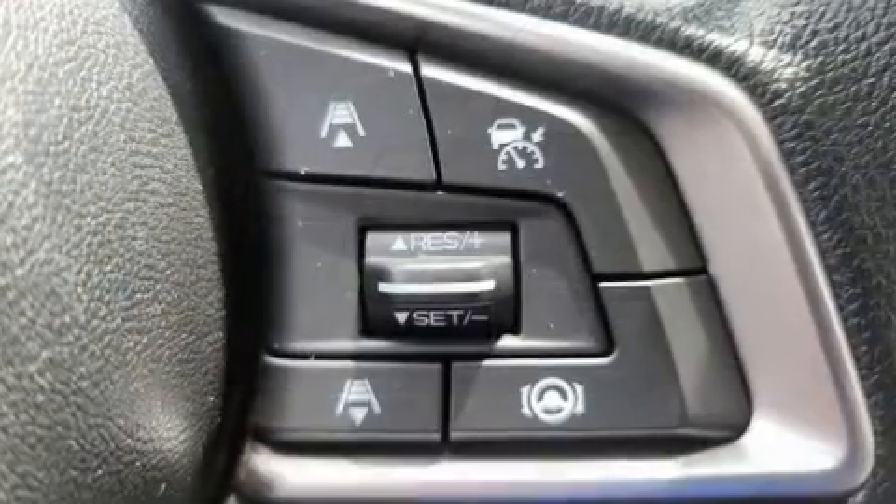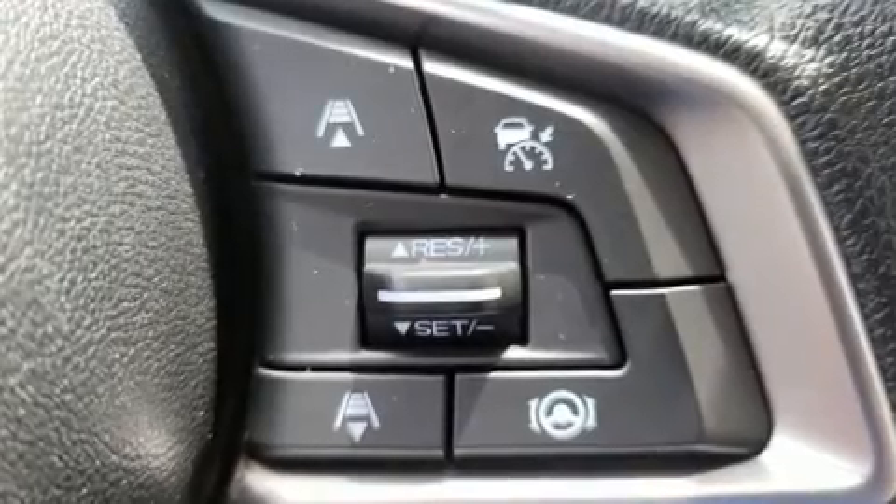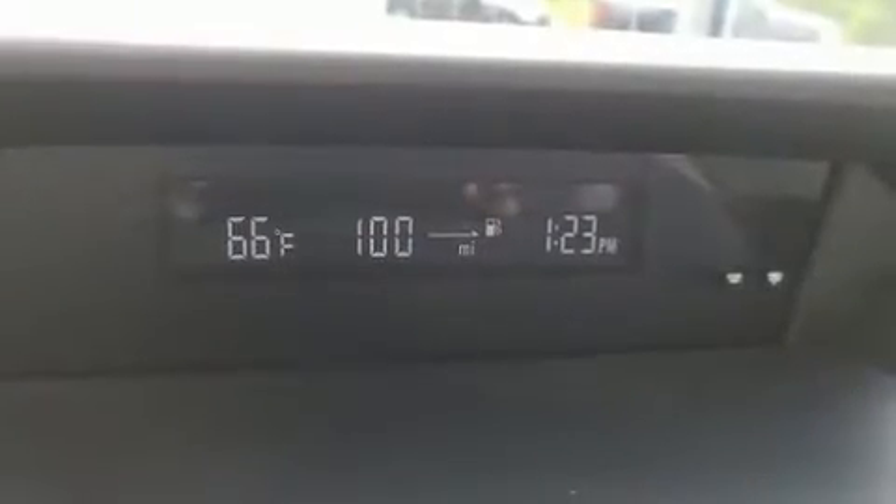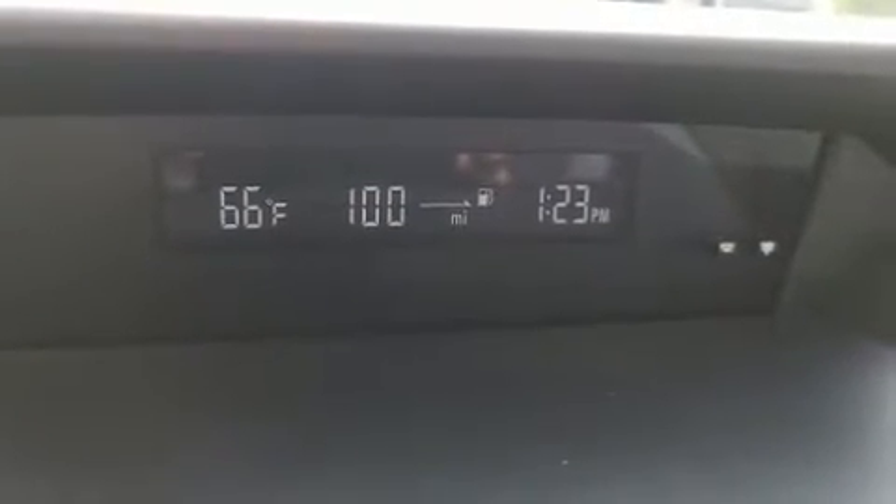Subaru prioritized comfort and style by including one-touch window functionality, an outside temperature display, lane departure warning, remote keyless entry, and much more.